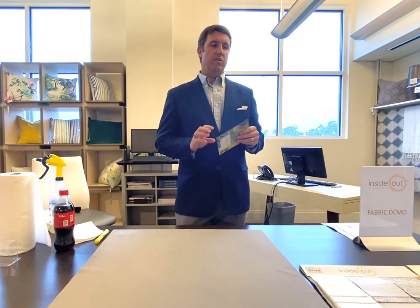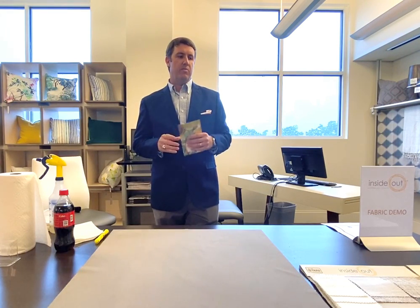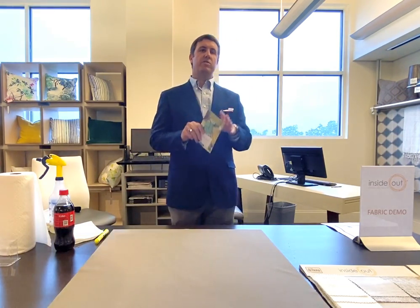One of the things folks come to us about is what is a performance fabric and what makes it that. Through our market research we've been trying to define what performance is, because each consumer has their own definition. The main thing we find is that folks really want to know what is cleanable and how it's cleanable. We wanted to focus on cleanability and then give it all the other attributes that come with being an outdoor performance fabric.